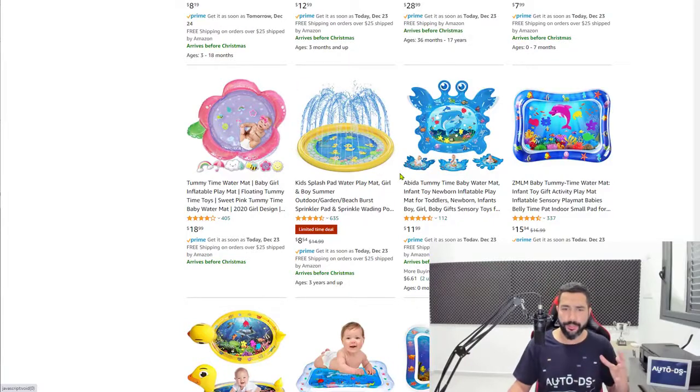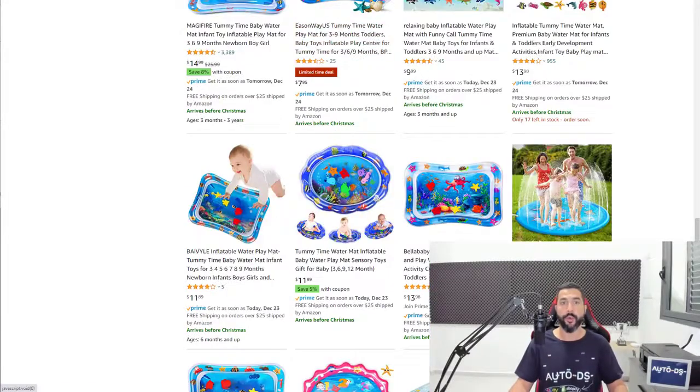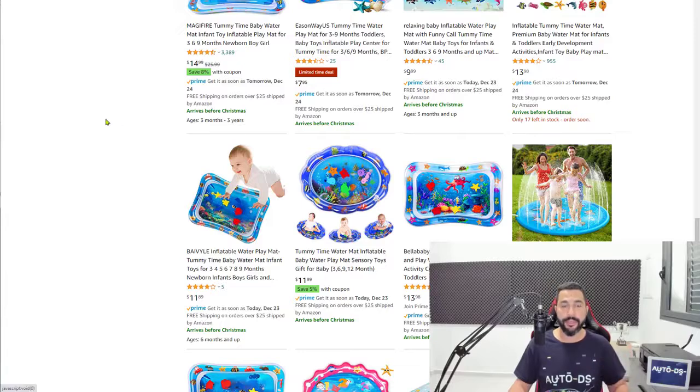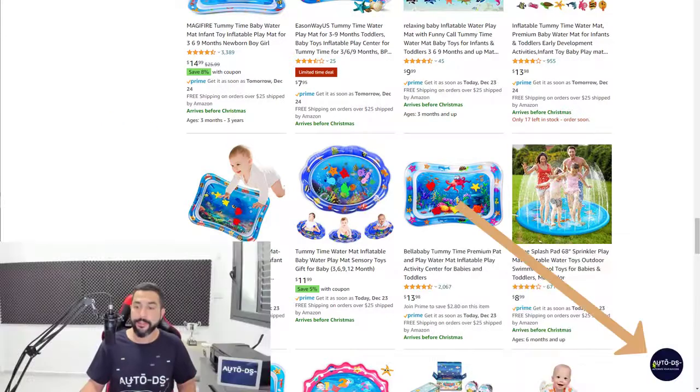Inflatable water play mats — add them to your list, which means add 20 of them. Let me show you a quick trick I love to use when adding a whole bunch of products to my store. When you're adding 50, 100 or more products a day, it takes a lot of time. One of the things that helps you out with that is the AutoDS extension you see down here.